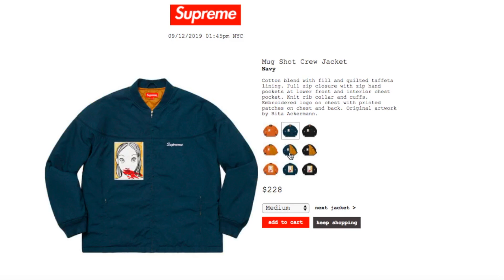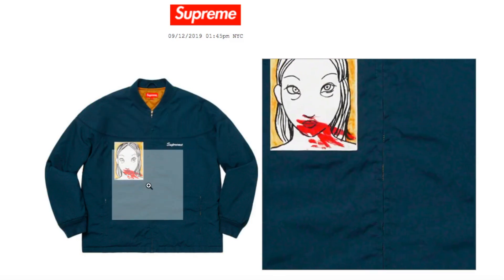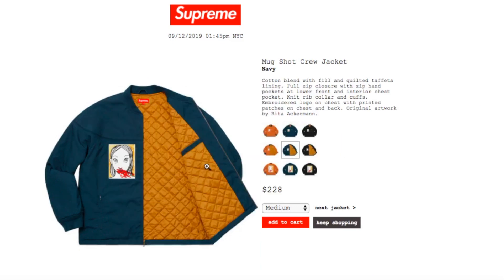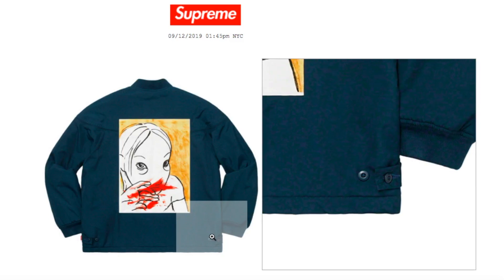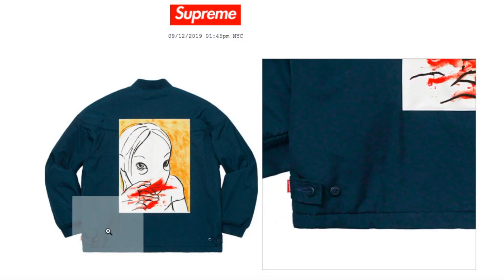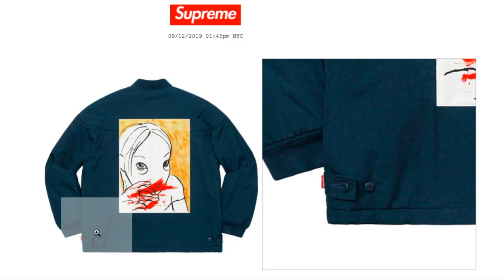This one's the navy color — you have medium, large, and extra-large. You got two adjustable buttons by the hem, and there is your red box logo right there, your Supreme tags.